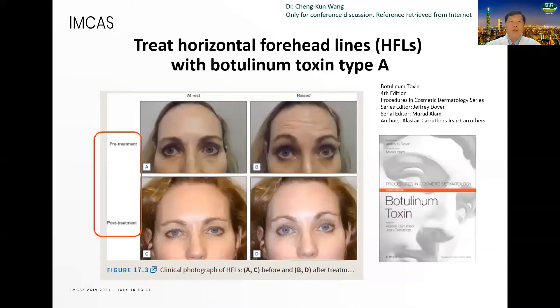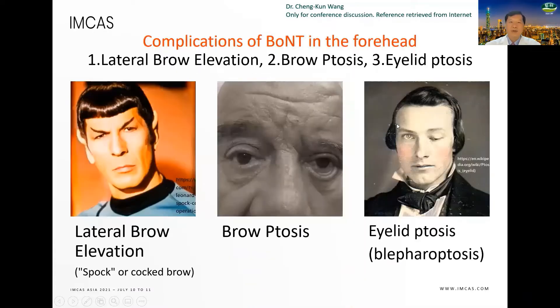When we use the neurotoxin to treat the horizontal forehead lines, you can see the picture — before treatment and after treatment. The forehead lines disappear. The complications of neurotoxin in the forehead include the lateral eyebrow elevation, which we can call the Spock eyebrow or cock eyebrow.